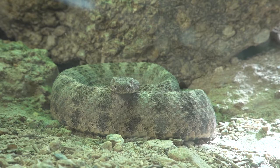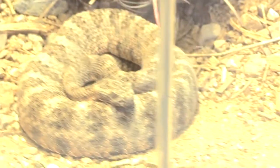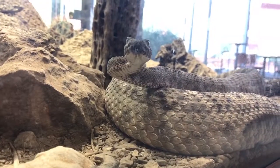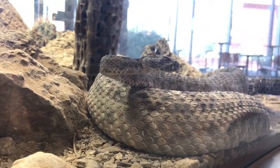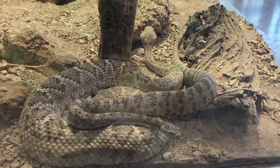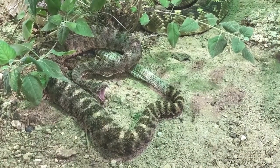The Tiger Rattlesnake is found in desert scrubs, foothills, and rocky habitats in central and southeastern Arizona. The Tiger Rattlesnake has a relatively small head, cross-banding across the body, and peach or orange coloration on the lower sides of the body. They deliver a very potent neurotoxic venom.